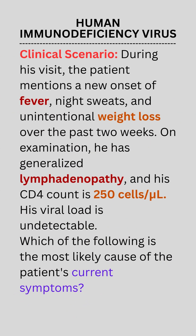During his visit, the patient mentions a new onset of fever, night sweats, and unintentional weight loss over the past two weeks. On examination, he has generalized lymphadenopathy, and his CD4 count is 250 cells per μL. His viral load is undetectable.